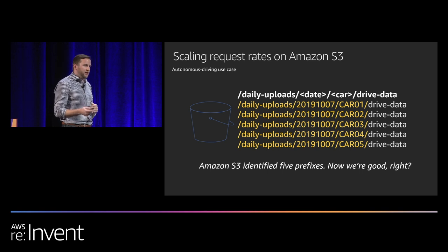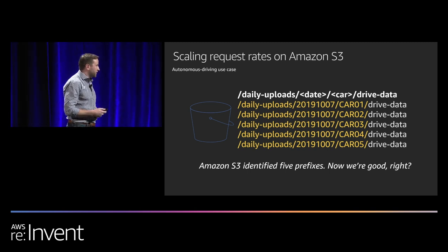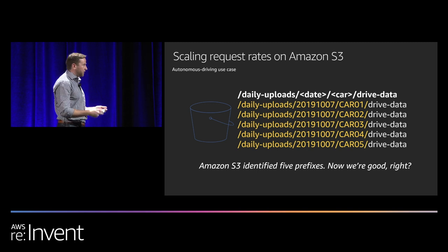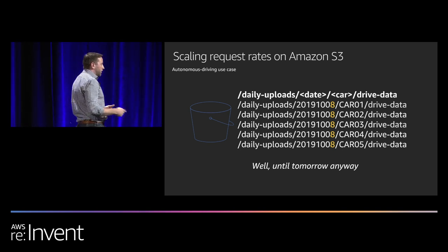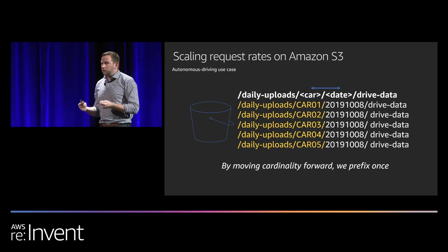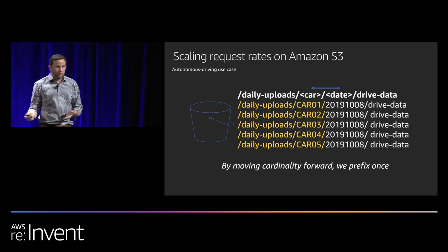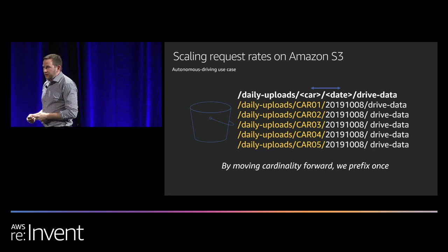Here's where the object key naming scheme really comes into play. S3 reads from left to right when identifying prefixes. If we first have the date and then the car name, S3 identifies prefixes for one day's car names, but when we increment one day, those prefixes haven't been identified yet. By moving the high-cardinality variable — the car name — in front of the date, we create those prefixes just once. On the first day, S3 identifies prefixes along the car name dimension; as we increment the date each day, those prefixes remain and we automatically scale.